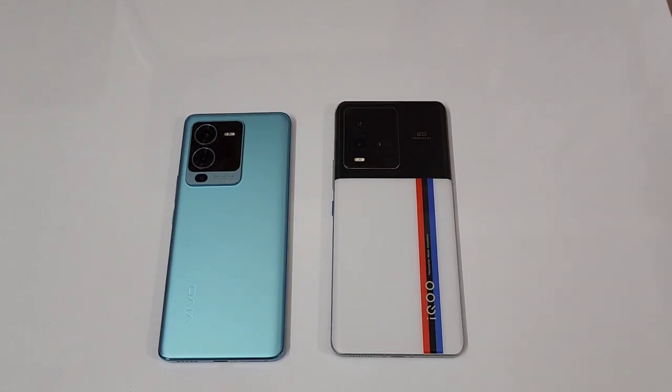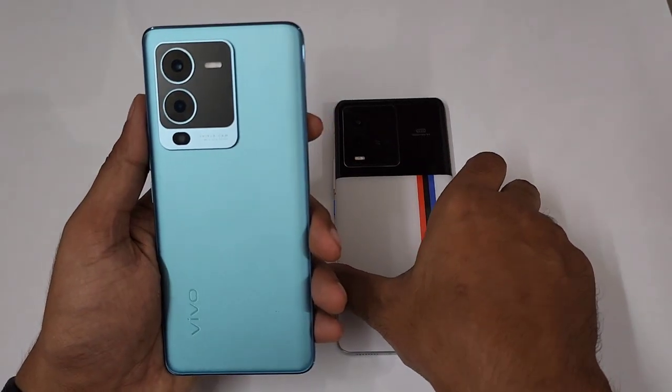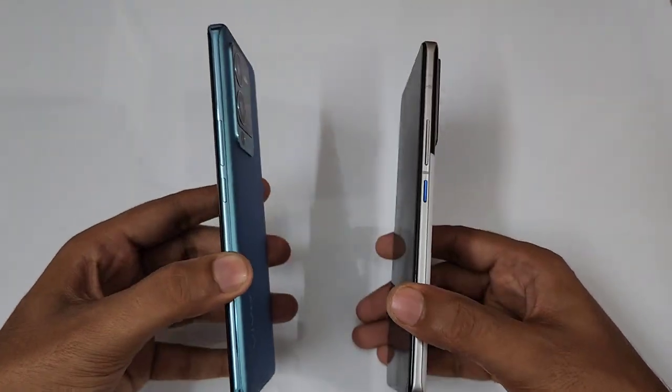Hello guys, welcome to the channel Phone Man. In today's video we are going to compare the Vivo V25 Pro versus the iQOO 90. This is the 12GB 256GB variant in Sunrise Blue color, and this is the 12GB 256GB in Legend color. Let's start from the build and design of these two phones.